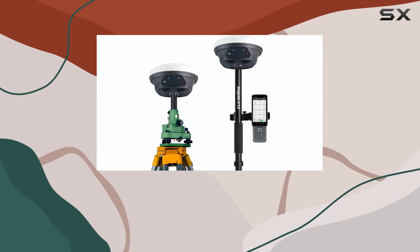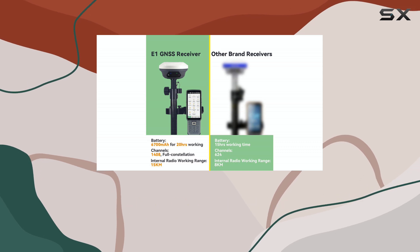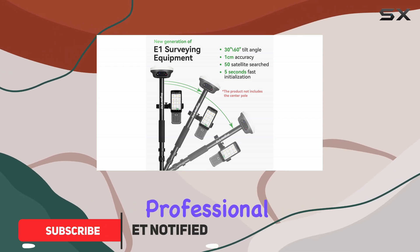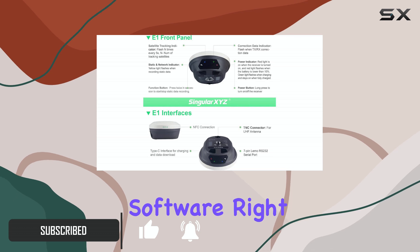Hello, everyone. Welcome back to my channel. Today, we're diving into the Singular XYZ E1 GNSS IMU RTK surveying system, a comprehensive solution for professional surveying that includes a rover, base, handheld collector, and software.